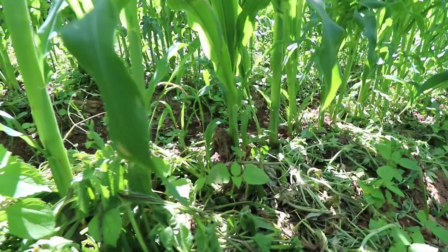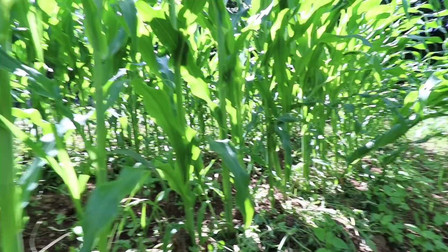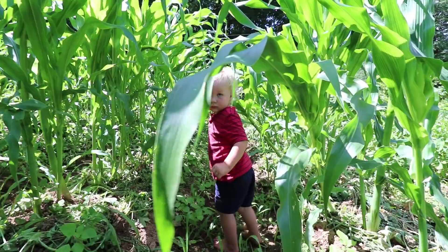I'm happy to report that the majority of the corn that I propped up with dirt is still standing — it actually looks healthy and green. None of it has wilted or died. So hopefully we'll get production from all of the stalks that fell down.